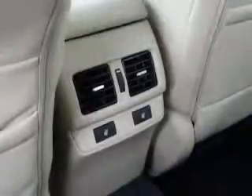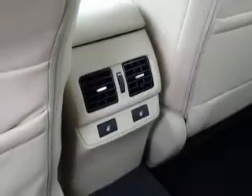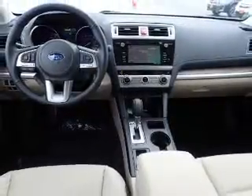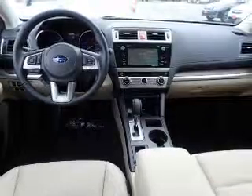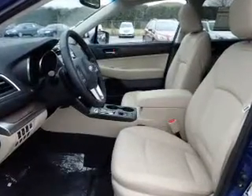Inside you'll find leather seats, heated seats, Bluetooth connectivity, digital radio, Sirius XM satellite radio, digital audio input, steering wheel controls, a premium sound system, and automatic climate control.